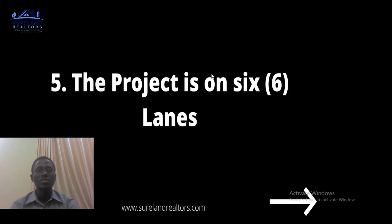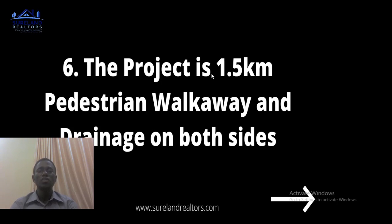Number five: the project is on six lanes — three on the left and three on the right. Two vehicles travel in each direction occupying four lanes, while one lane on each side is reserved for the BRT. The road has been designed and structured to have six lanes altogether.